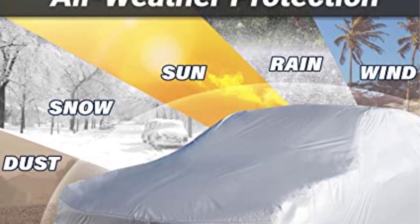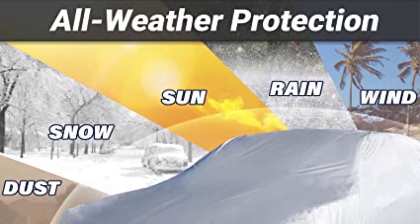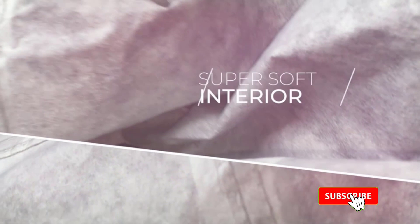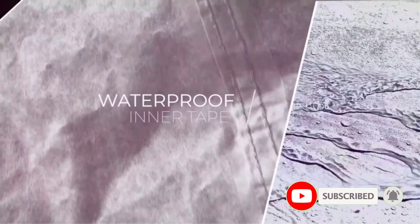On the positive side: all-weatherproof build, keeps the car safe from UV rays, windproof straps protect the car from theft, non-scratch grommets prevent exterior damage, and it comes with a 3-year warranty. On the negative side: the rip resistance may not be adequate, and it may experience wear and tear over time.